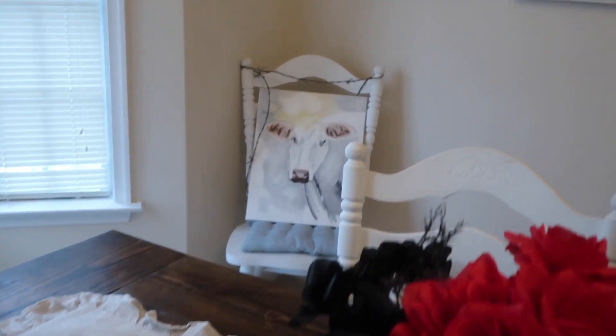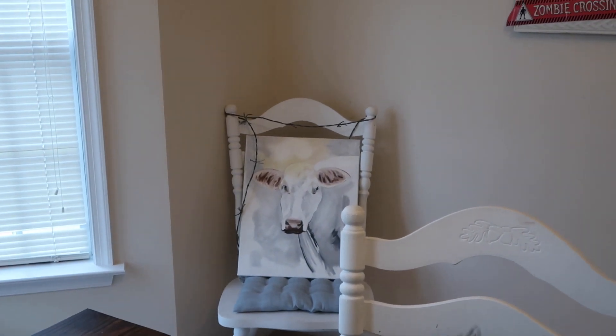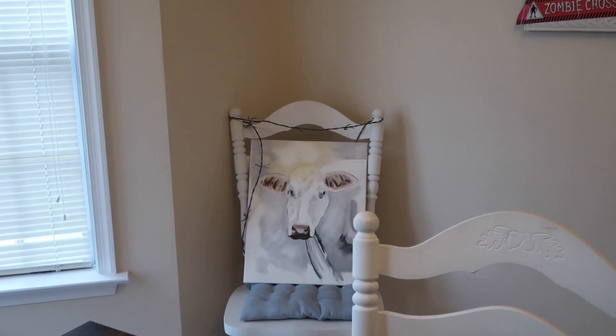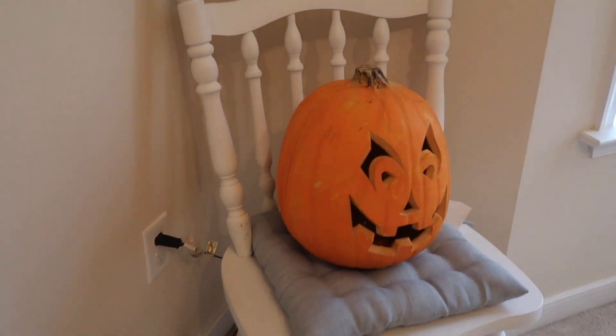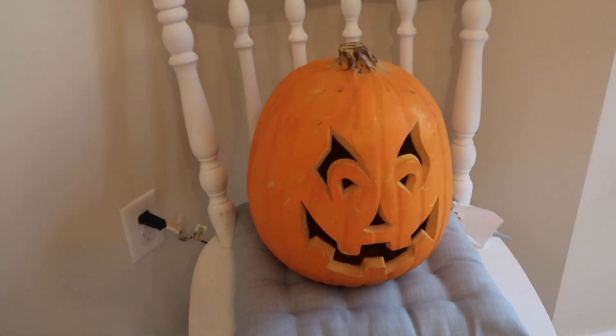Over there our little cow has some barbed wire on him, I don't know if you can see that very well. But yeah, and this cute little pumpkin that lights up but it's not lit up right now. It's really cute. So that is everything in our dining room.